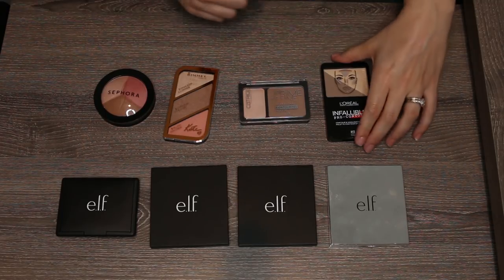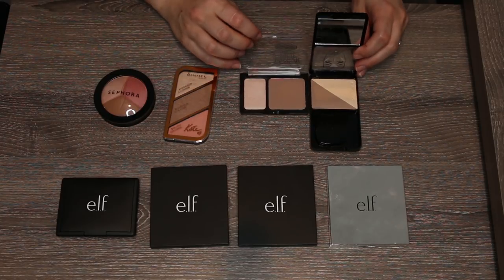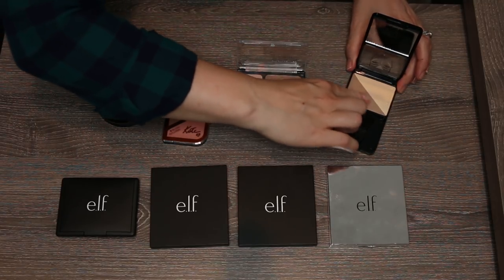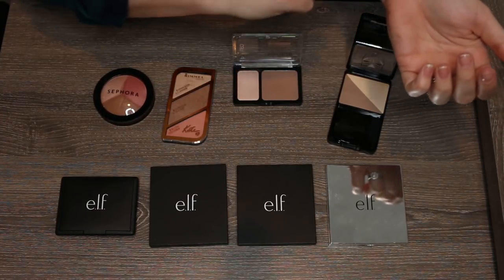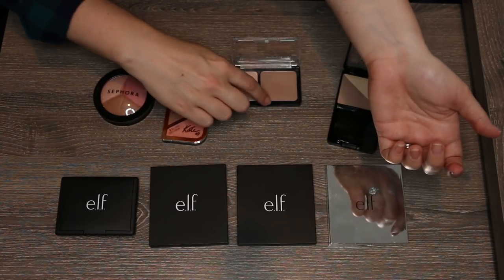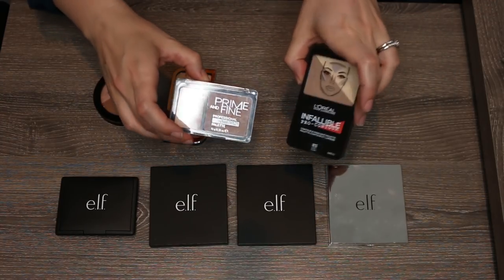Comparing the L'Oreal Infallible Pro Contour in Light and the Catrice Contour Palette in Ashy Radiance — both have a highlighter and a contour shade. The L'Oreal contour is more ashy. My battery died mid-explanation, but: I prefer the highlighter in the Catrice — it's a more natural champagne versus a very gold L'Oreal one — and I also prefer the Catrice contour color. The L'Oreal is stiffer and more gray. Catrice wins and it's cheaper, so I'm passing the L'Oreal along.